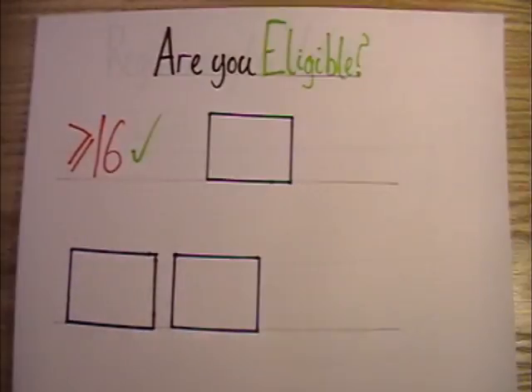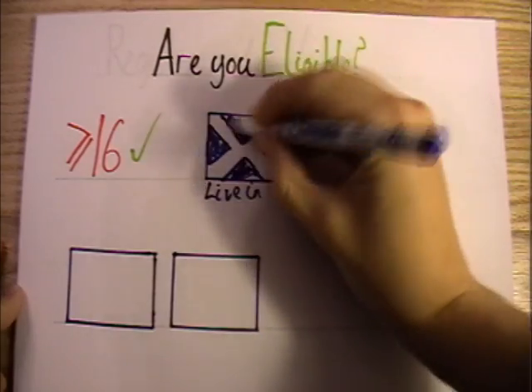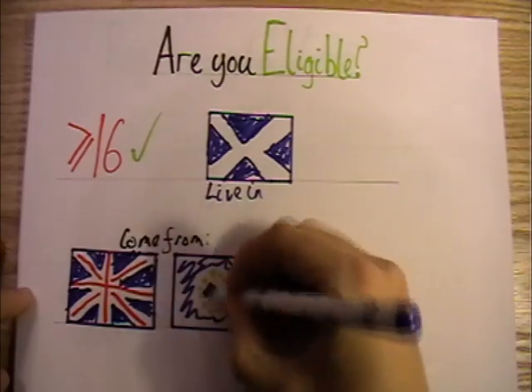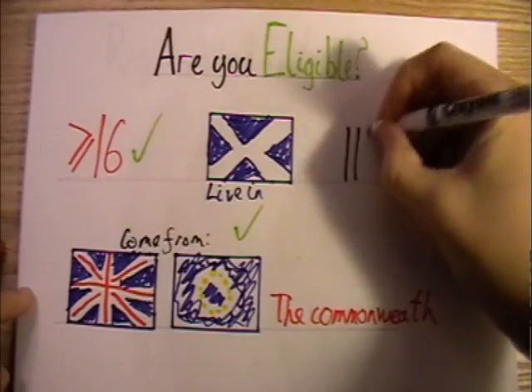First, are you over 16? Do you live in Scotland? Are you a British or Irish citizen, or a Commonwealth citizen, or an EU citizen? Great — just one of those counts. And you're not in prison, right?